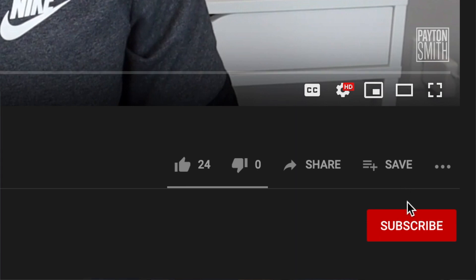This is Peyton Smith and welcome to another video. If this is your first time here and you want to learn how to grow your freelance business or make more money as a web designer, make sure you click subscribe down below so you don't miss a thing. This is the first video in a series of five where we're going to cover every aspect of your freelance website to make sure that it looks great and that it's effective in getting new clients for you.